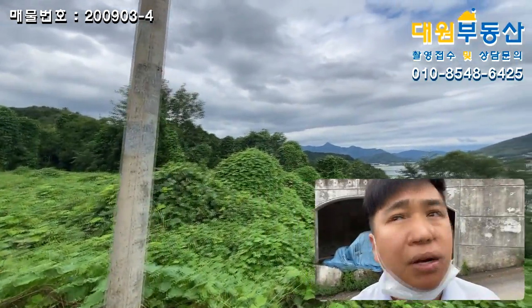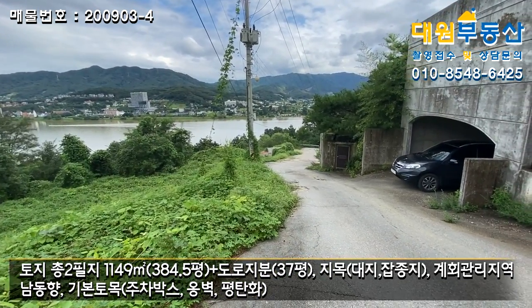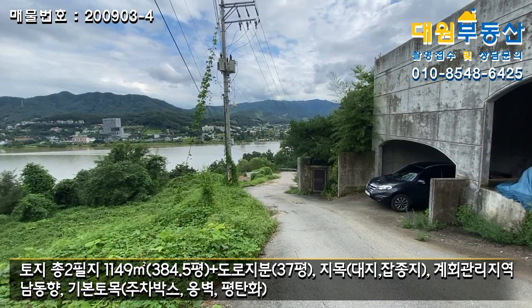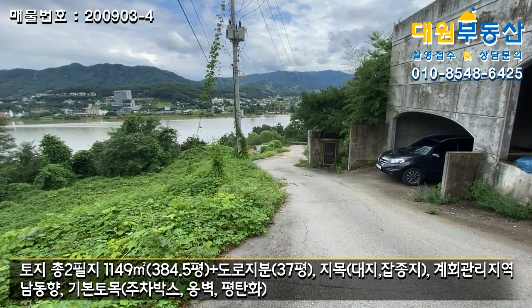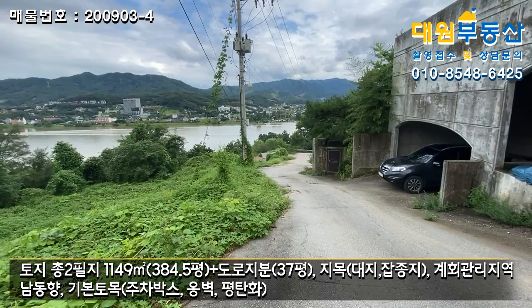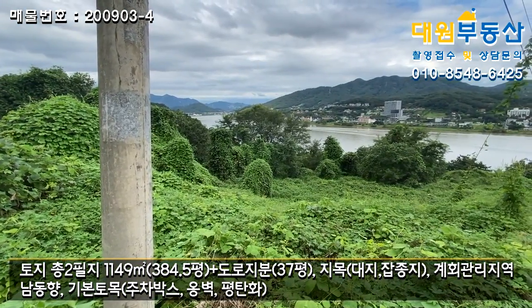비가 올 것 같아서 빨리 항공 촬영도 해야 돼서 바로 외부 보여드리겠습니다. 진입로는 6번 국도로 해서 대심리에서 좀 많이 들어와 U자형으로 돌아서 오는 지역에 입지해 있고요. 경사도 좀 있어요. 부분 부분 아스콘 포장이 안 된 부분도 보이고, 주택 바로 앞에는 경사도가 있는 유휴지 상태로 방치된 땅들이고요.